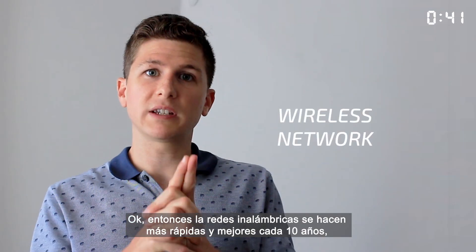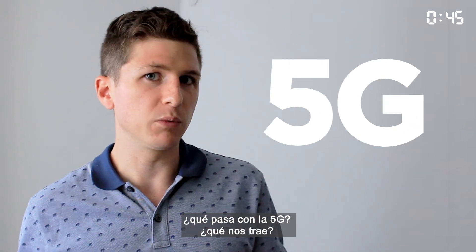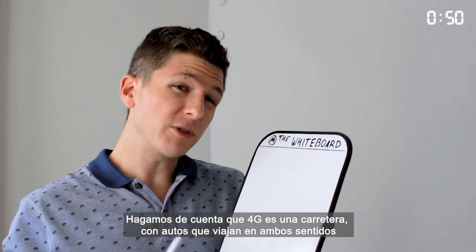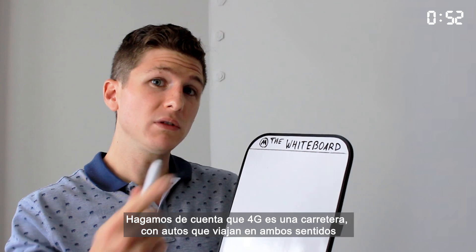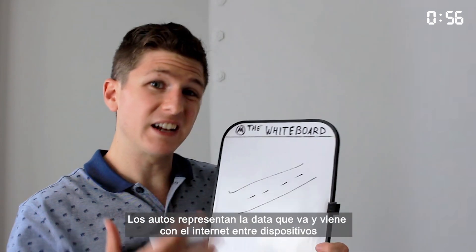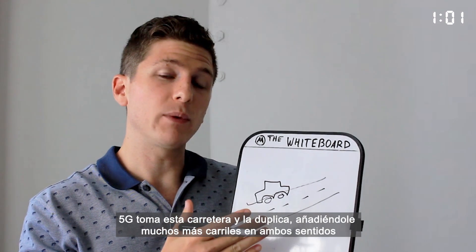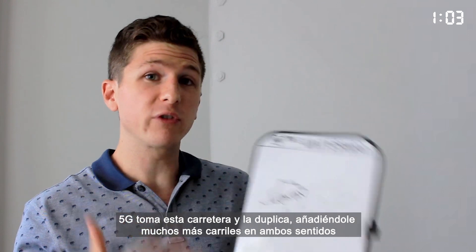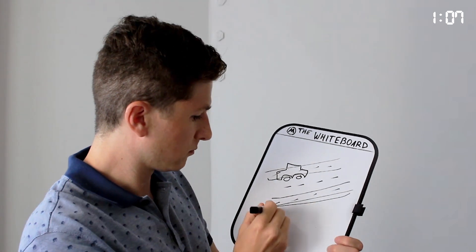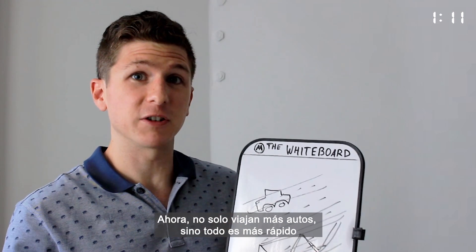Wireless networks get better and faster every 10 years or so — but what does 5G specifically bring us? Let's go to the whiteboard. Here's a fun metaphor: let's pretend 4G was a highway with two lanes in each direction. Here are some cars — they represent the data going back and forth to the internet and to other devices. 5G takes this highway and turns it into a double-decker freeway with lots of lanes going in both directions. So not only can you fit more cars, the cars can go even faster. Race cars!